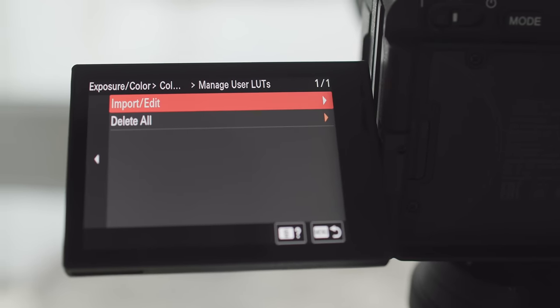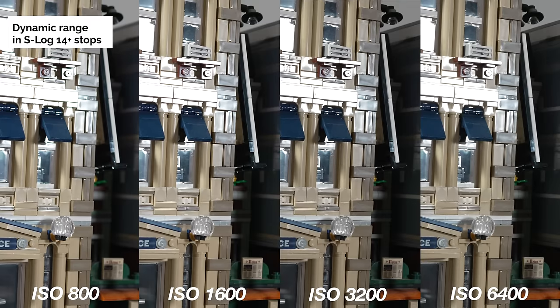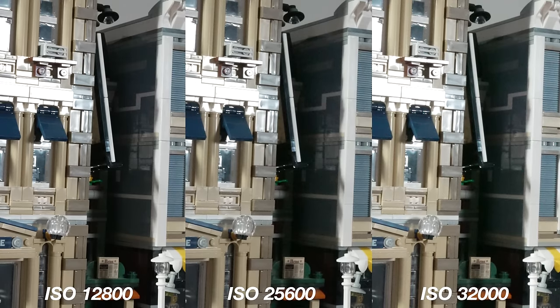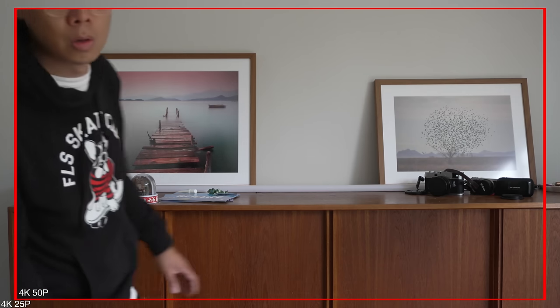Dual base ISO: 800 and 2500, 10-bit 4K. I'm not going to compare noise levels of the FX30 with the FX3, but the FX30 noise performance is really good. The 4K 60p has a 1.04 times crop — it cuts off the edges. The FX3 wouldn't crop the 4K 60 video, only the 4K 120. With the FX30, the 4K 120 is a 1.6 times crop.